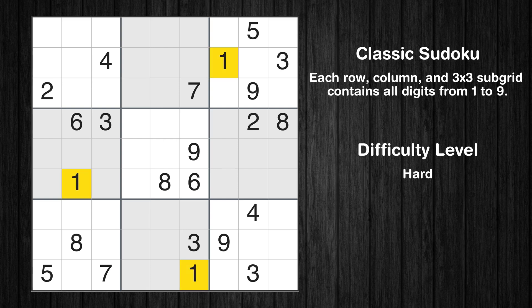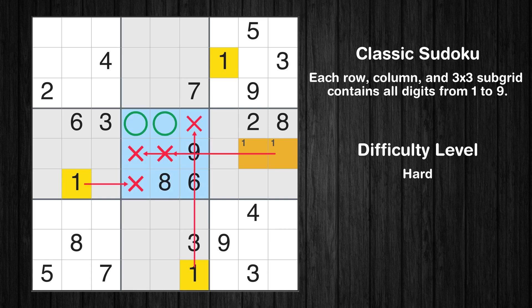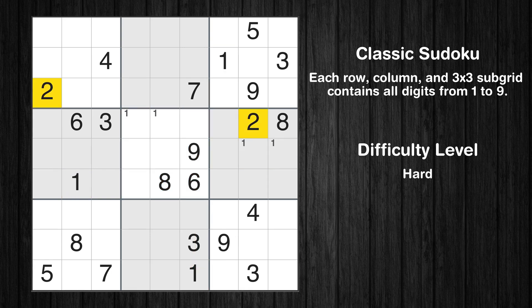Let's move to number 1. Only two positions left in the 6th box where value 1 can be placed. Only two positions left in the 5th box where value 1 can be placed. No other boxes have just two candidate cells available for the value 1. Let's move to number 2.